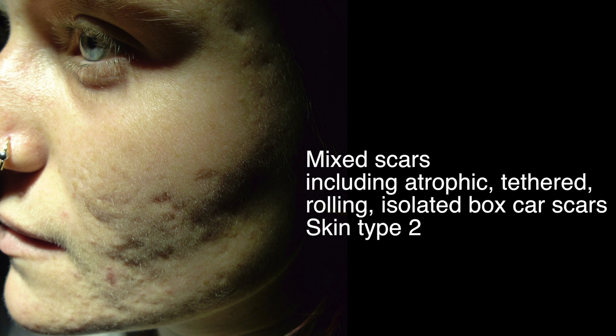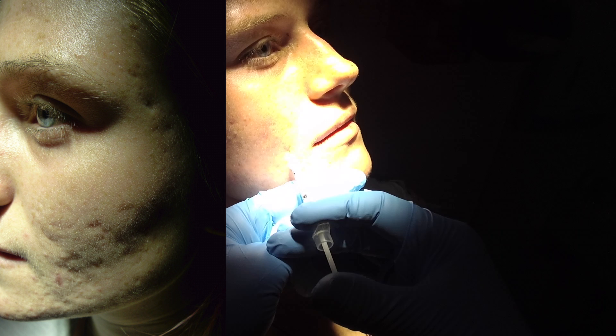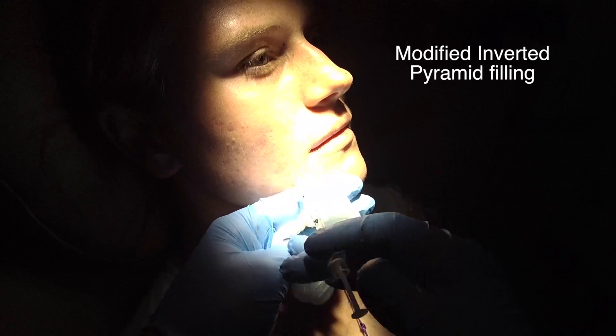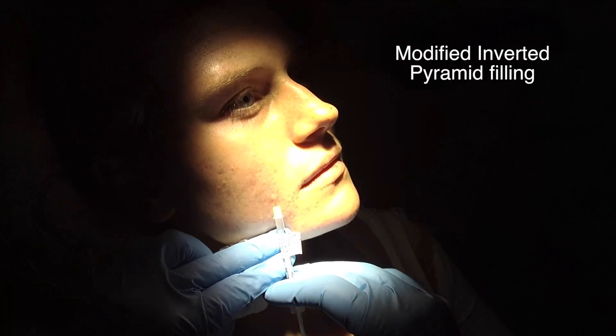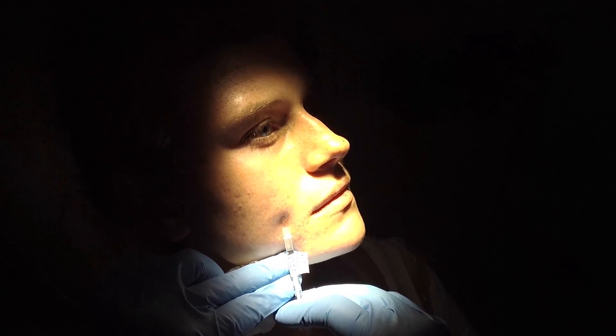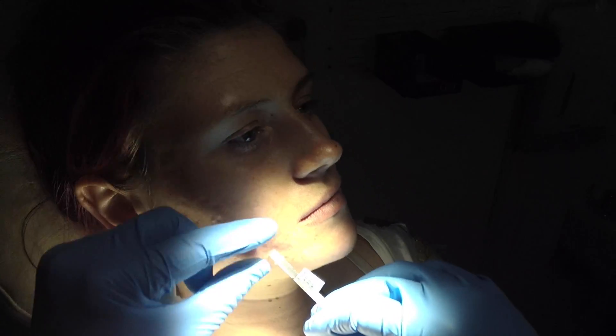Her journey began in October 2015 when she saw me having failed multiple treatments in the past. Examination revealed she has mixed scars, including atrophic, tethered, rolling, and isolated box scar scarring, with skin type 2. I first started with fillers because on angle lighting she had so many atrophic scars that I knew from the very start she would need fillers and subcision, as I could not stimulate enough collagen in that short period of time. Fillers would give her the biggest improvement with the shortest downtime.